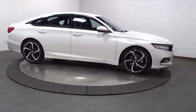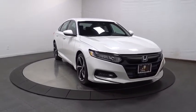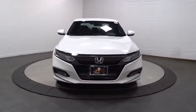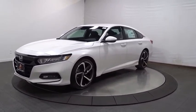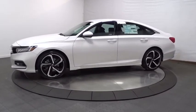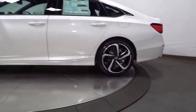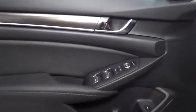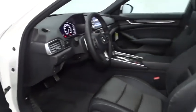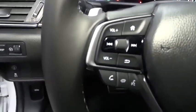Take this vehicle for a spin and see why so many shoppers are now proud owners. Take this vehicle now!